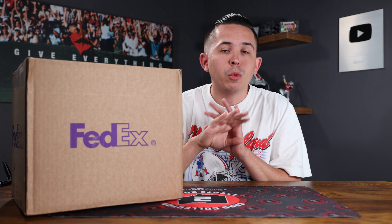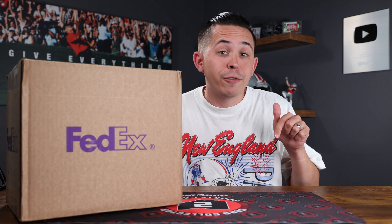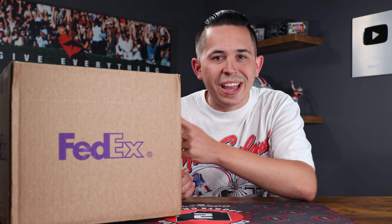I just bought this box filled with a hundred plus autos from the same set, and in today's video I'll tell you why I bought it.